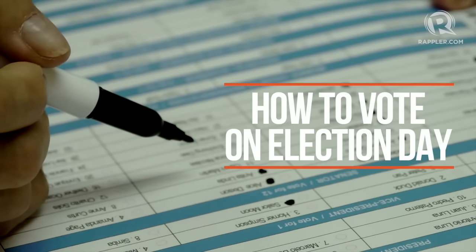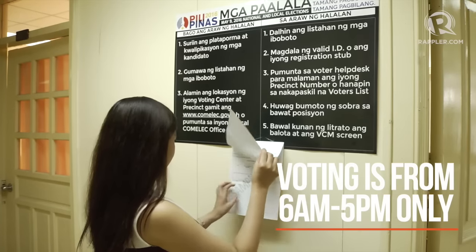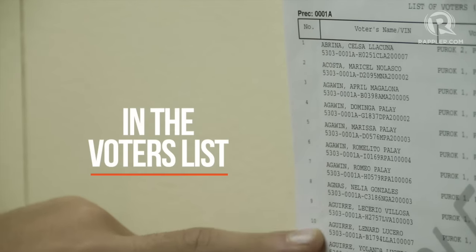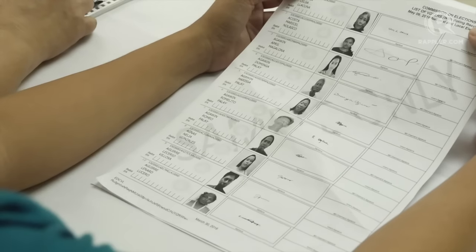Voting on Election Day? Here's how. Come early. Make sure you are in the right precinct as designated by COMELEC. The PPCRV Voters Assistance Desk can also help you look for your precinct, sequence, and room number.